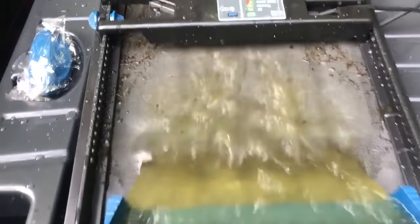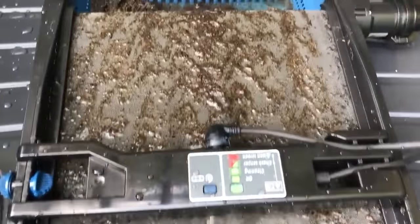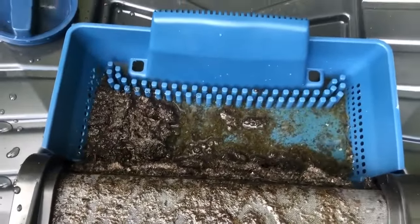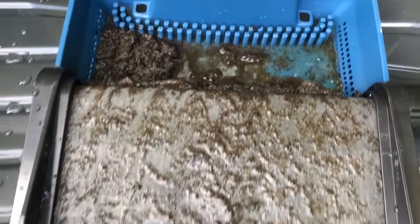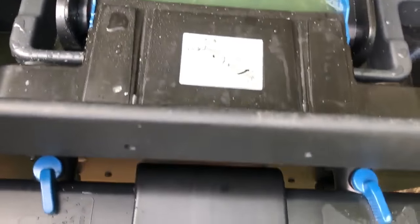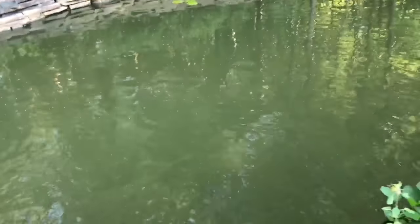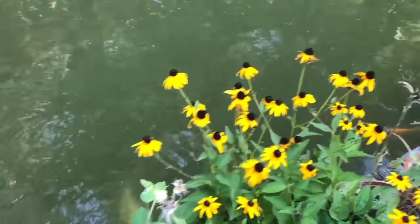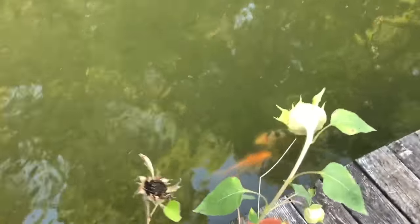It hasn't been on but maybe for about 10 minutes. It's the second day of the pond running with the Awasa filter. Pretty sure it is clearing up some — I feel like I can see the fish a little lower in the water. It's still green but I feel like we're getting better.